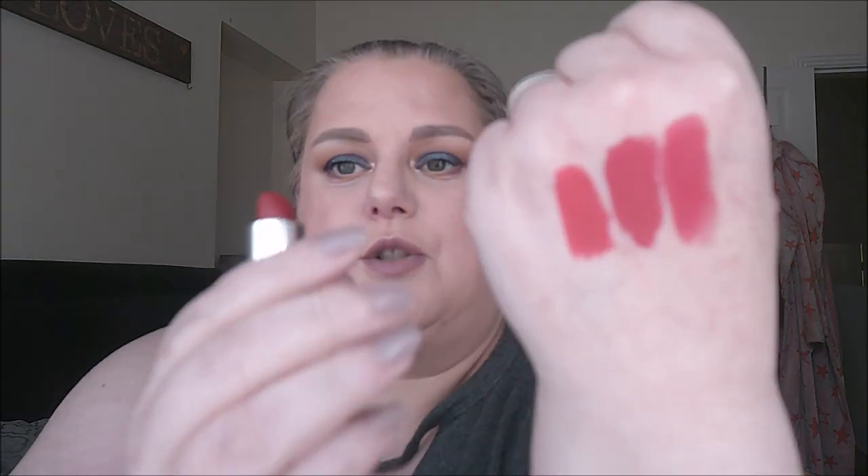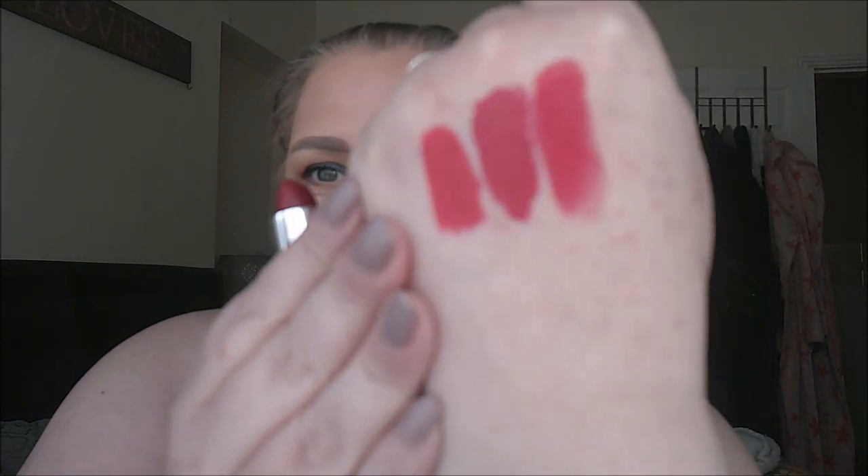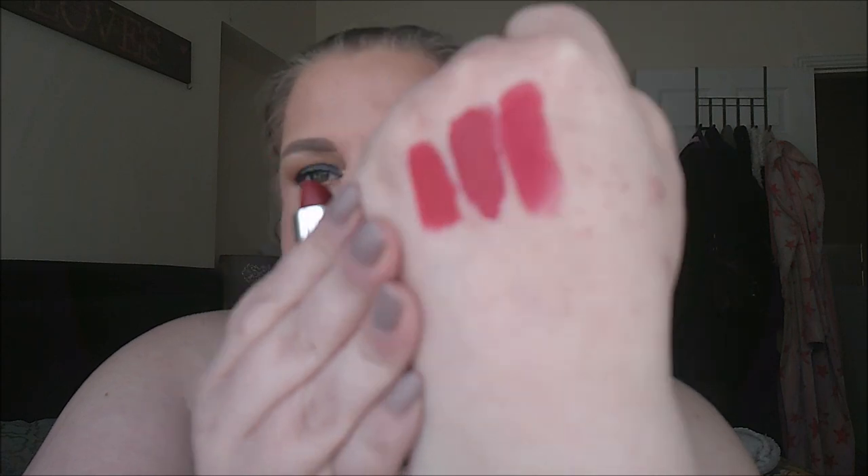Then the other Beauty Bay one is Source. I got this one after I'd got Lover and thought 'not another red one.' This one is a much brighter red — probably one of the brighter reds I have. This is so not my kind of red, it's too bright for me. I think the only time I've ever used it is to swatch it.